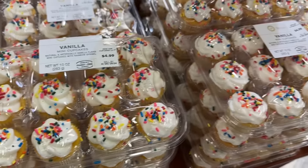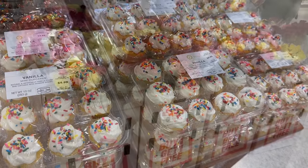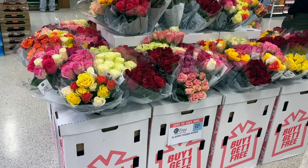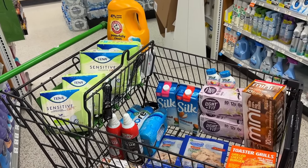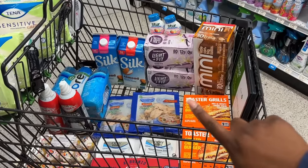A couple of nice BOGOs with no coupons this week: the mini cupcakes are buy one get one for $4.99 — these are so good. We also have a BOGO on roses this week, and the Butterball ground turkey is also on BOGO. The only one I'm actually grabbing today is the cupcakes.